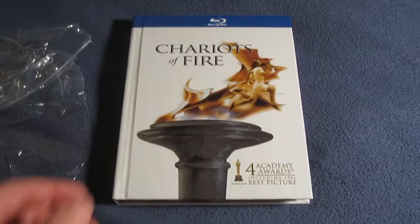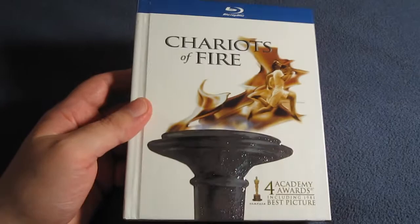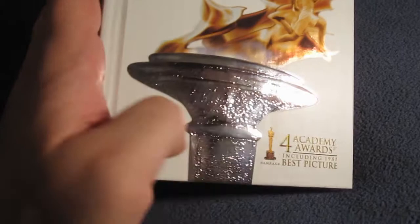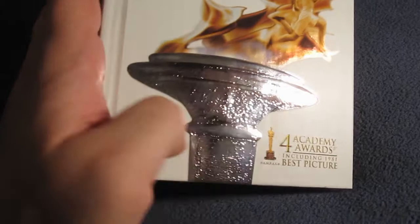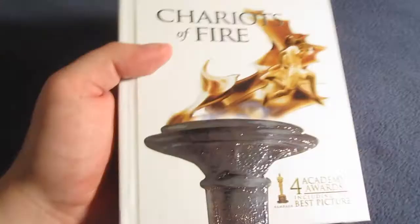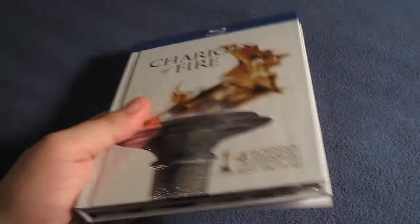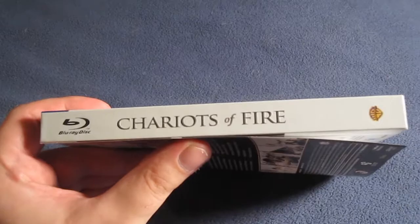Here is the Chariots of Fire Blu-ray Digibook from Warner Brothers Home Entertainment. The sticker says bonus CD sampler featuring titles by Vangelis and a 36-page book of photos, film facts and more. The cover has a very nice embossed torch with a textured feel, silver foil, and you can see the flame and the characters running. Down at the bottom: four Academy Awards including Best Picture, 1981. It's a very nice thick digibook — Warner Brothers always does these very nicely, unlike other companies whose versions seem thinner and cheaper in comparison.